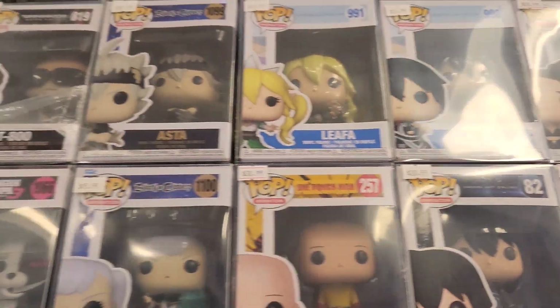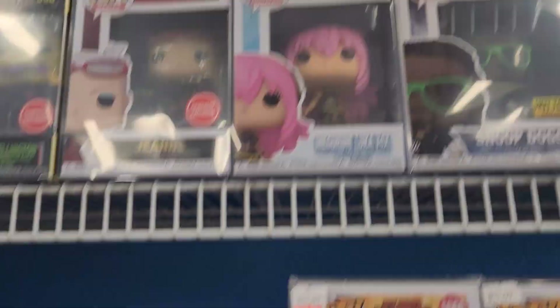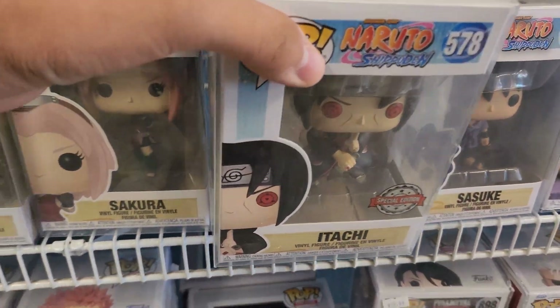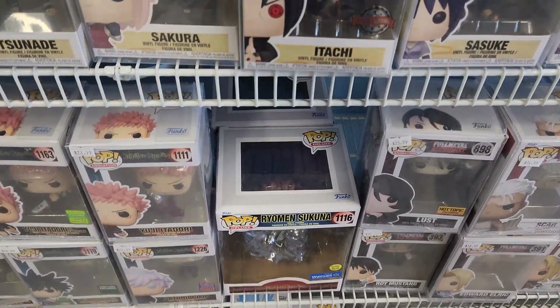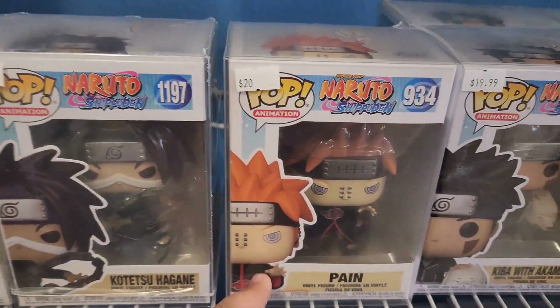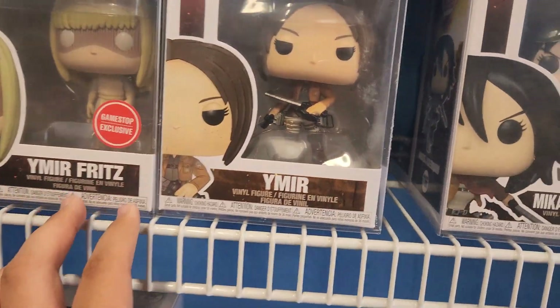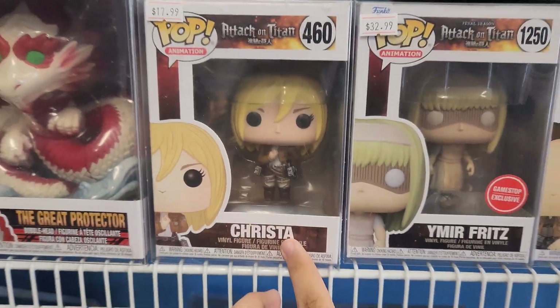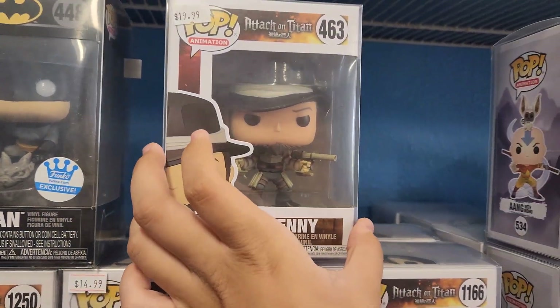There's even Bella. Tsunade, Itachi - you really can't go wrong with Itachi. Kotetsu, Pain, Inuyasha. All these ones are cool. Oh look, they even have Crystal. Crystal's cool. And Kenny. Kenny's a cool one too.